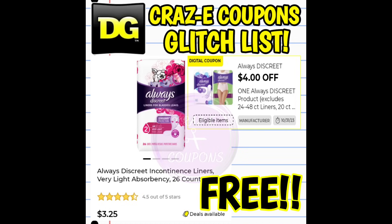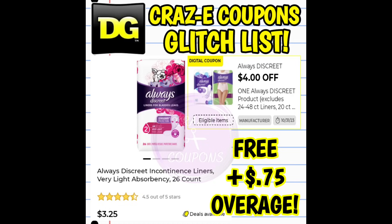Next up, one of our favorites is still working — we have a $4 off one digital coupon for Always Discreet products. Pick up the Always Discreet liners 26 count at $3.25. After the coupon, that's completely free at a new register store. At an old register store, that's completely free plus 75 cents in overage.